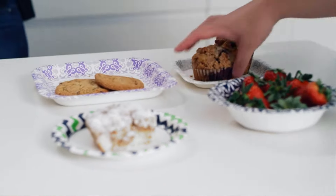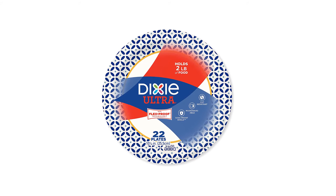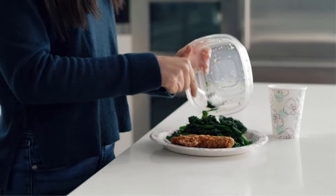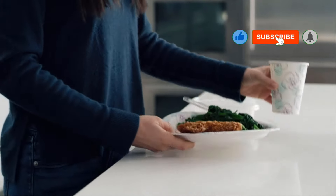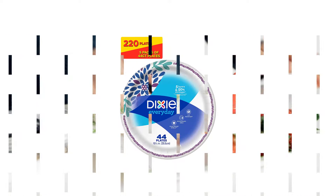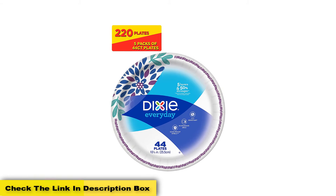Number 5: Dixie Ultra Disposable Paper Plates, 10-1/16-inch, Dinner Size. When my sons were younger, they seemed to eat 24 hours a day. The number of dishes I found under their beds was remarkable. Needless to say, I got very tired of gathering and washing dishes, but Dixie Everyday Paper Plates came to my rescue. I had purchased the least expensive store brand paper plates, but they were worthless — they leaked, they folded and spilled food everywhere. Why pay for something that makes more work?